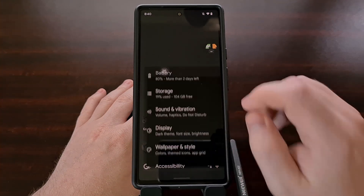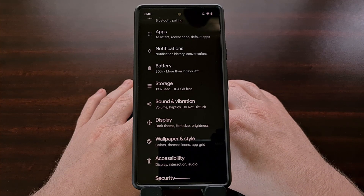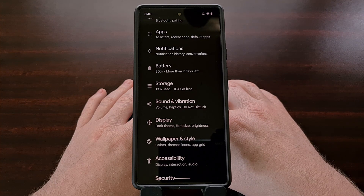A number of people in the Google Pixel subreddit said that the fix didn't change anything for them as well, until they disabled the adaptive brightness feature ahead of time.